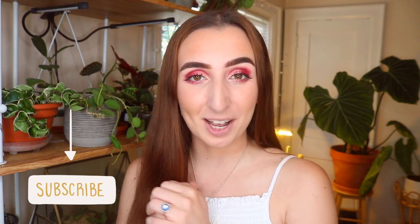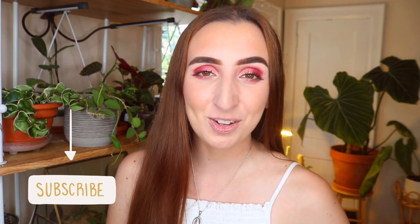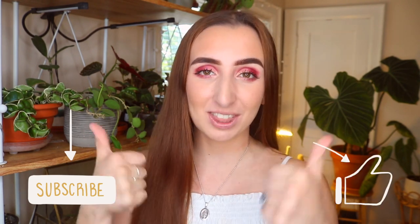If you guys aren't already subscribed, you can hit that button down below — it really helps out my channel. If you enjoy this video, please give it a thumbs up as well. If you want to leave a comment for my friend who you'll meet in the next clip, please do so, but make sure to leave only positive comments as she is putting herself out there and she's very brave for doing so. Anyways, let's head on over.